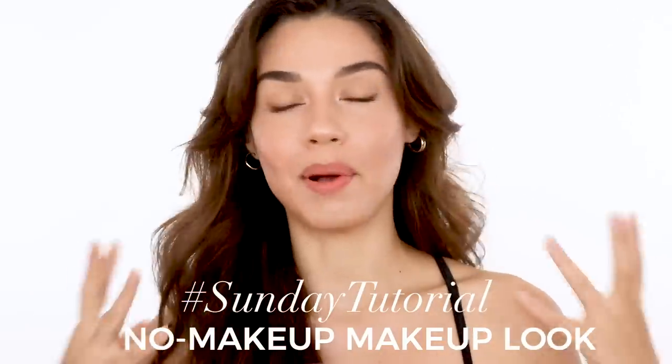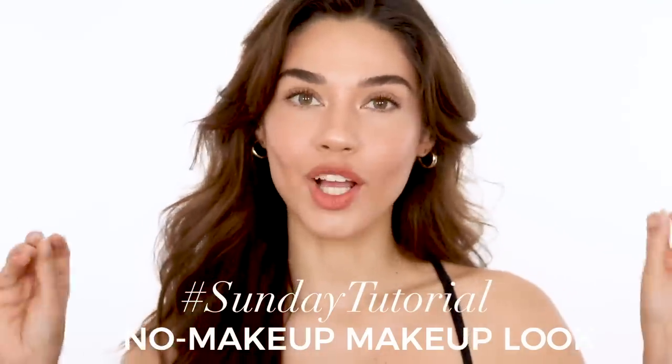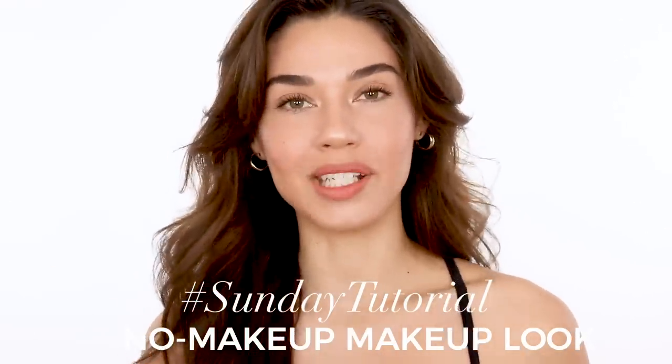Hi guys, welcome back to my channel. My name is Iman. For today's Sunday tutorial, I'm going to be talking about two of my favorite things: number one, skincare, and number two, I'll be showing you how to create this no makeup makeup look. This makeup has been my go-to everyday super easy makeup, but it's really all about starting with good skin first. So we're going to start with that. Let's get into it.